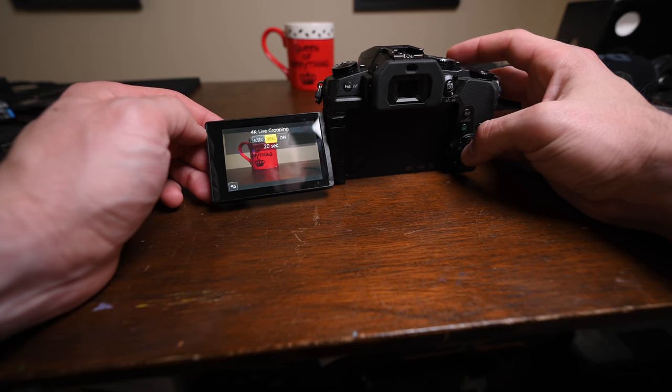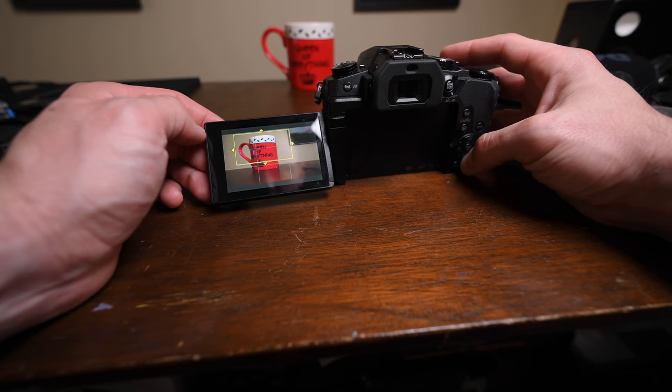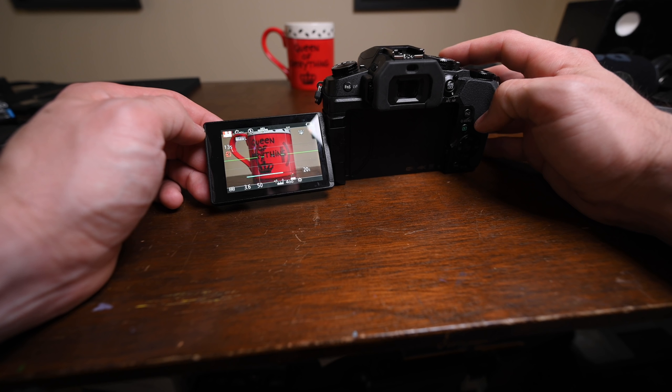Now let's talk about my absolute favorite feature — the single reason I got the G85 to begin with. Those that watched the GH5 video know what's coming, and I've only mentioned it like three or four times now in this video. That's the 4K live crop. This feature will change your life. If you make any kind of YouTube product video, it is hands down the single most useful feature any camera could ever have, ever, period. Basically what it does is it sets the camera to 4K output and lets you choose between two 1080p boxes of various sizes inside of that 4K output. And then when you hit record, the camera will pan, tilt, or zoom for you.